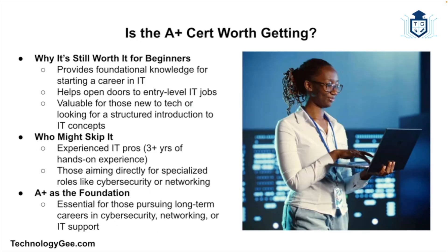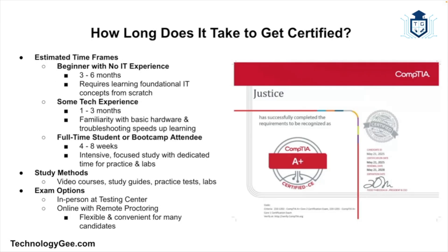Is the A+ certification still worth getting? Some people argue it's outdated or too basic; others say it's essential for anyone starting out. Here's the truth: the A+ is absolutely still worth it for beginners, but its value depends on your goals. If you already have three or more years of hands-on IT experience, you can possibly skip it. If you're trying to land your first IT job, the A+ can help open that door. If you're aiming for cybersecurity or networking long-term, the A+ gives you the foundation. Think of it like getting your learner's permit before driving — not glamorous, but necessary. Also, the A+ is updated every few years to reflect changes in technology.